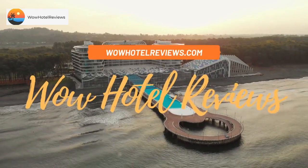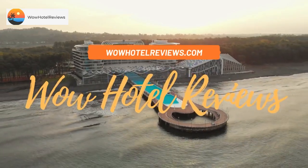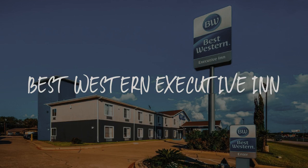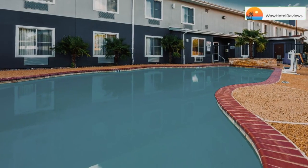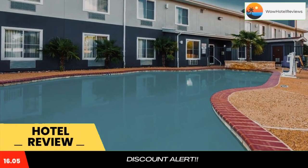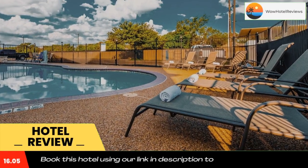Hello guys, welcome to Wow Hotel Reviews. Today I am reviewing Best Western Executive Inn — it's a three-star hotel. Please use our booking.com link in the description to book the hotel and get special pricing.